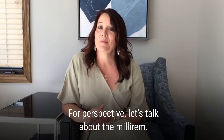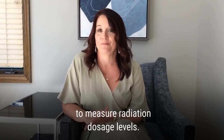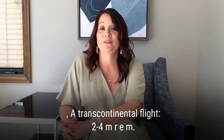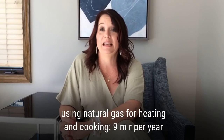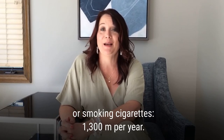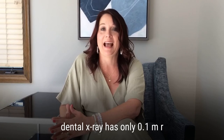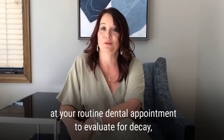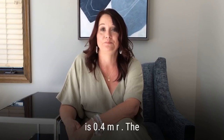For perspective, let's talk about the millirem, or MREM for short, which is used to measure radiation dosage levels. Natural radiation from soil: 35 MREM per year. A transcontinental flight: 2 to 4 MREM per year. Using natural gas for heating and cooking: 9 MREM per year. Smoking cigarettes: 1,300 MREM per year. In comparison, a single digital dental x-ray has only 0.1 MREM. A set of four bite-wing x-rays, commonly taken at your routine dental appointment to evaluate for decay, is 0.4 MREM.